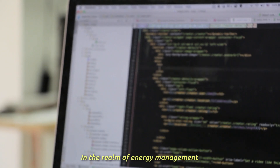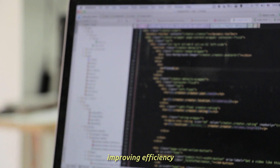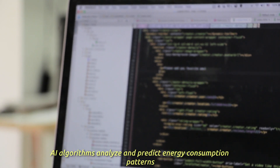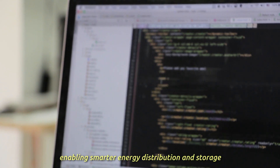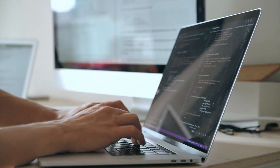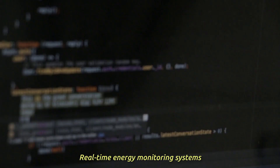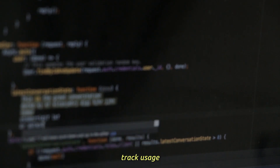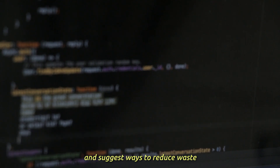In the realm of energy management, AI plays a pivotal role in optimizing energy usage, improving efficiency and reducing waste. AI algorithms analyze and predict energy consumption patterns, enabling smarter energy distribution and storage. In battery technology, AI enhances performance, extends battery life, and optimizes charging and discharging processes. Real-time energy monitoring systems powered by AI track usage, identify consumption patterns, and suggest ways to reduce waste.